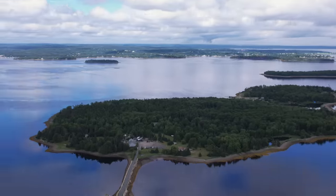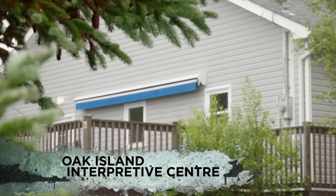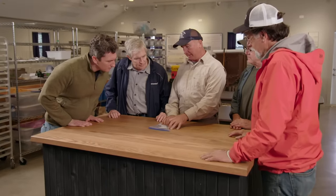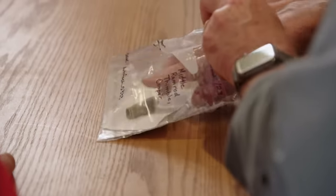Later that afternoon in the interpretive center. This artifact came off lot five, not too far off the round feature — maybe gun related. Rick Lagina, Craig Tester, and other members of the team meet with archaeologist Laird Niven and archaeometallurgist Emma Culligan to get their analysis of the artifact found on lot five.